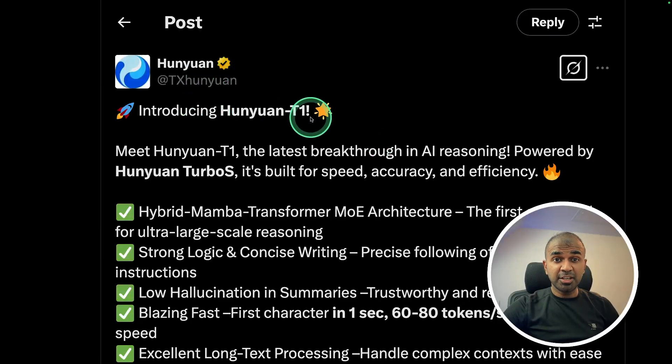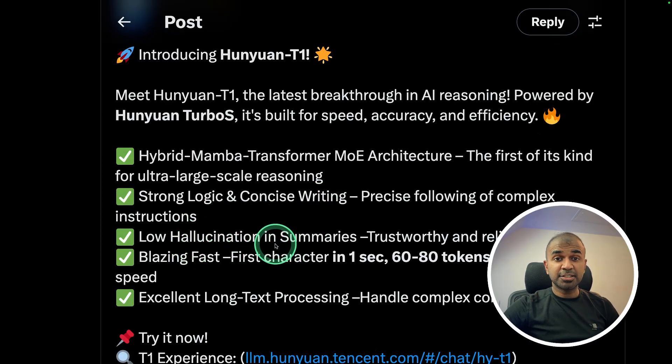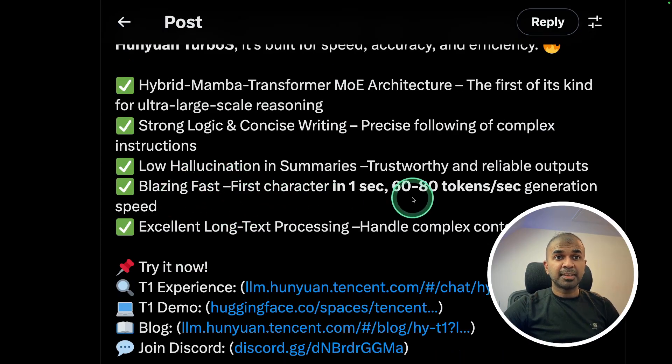Introducing Hunyuan T1, a new large language model with hybrid Mamba Transformer MoE architecture, featuring strong logic and concise writing, low hallucination in summaries, and blazing fast 60 to 80 tokens per second generation speed with excellent long text processing. That is one of the key advantages of the Mamba architecture.